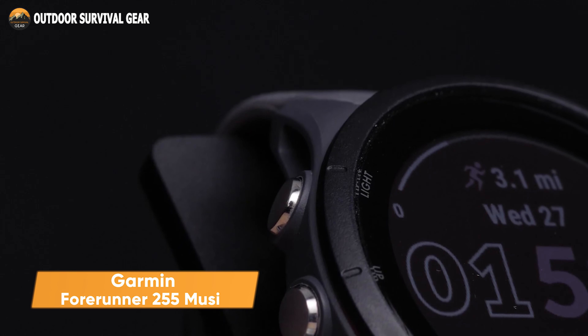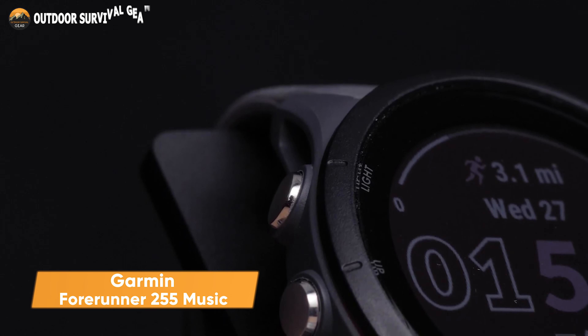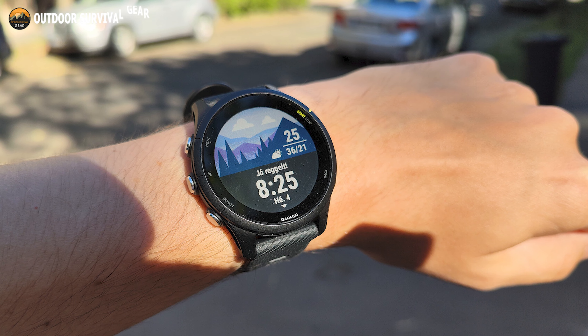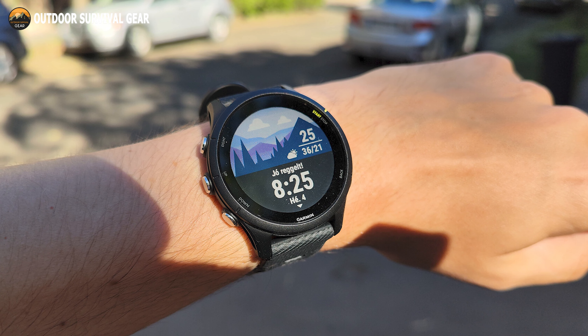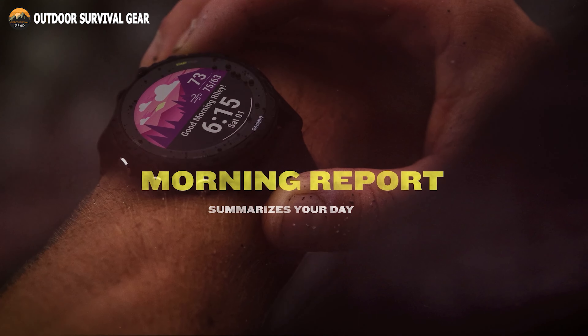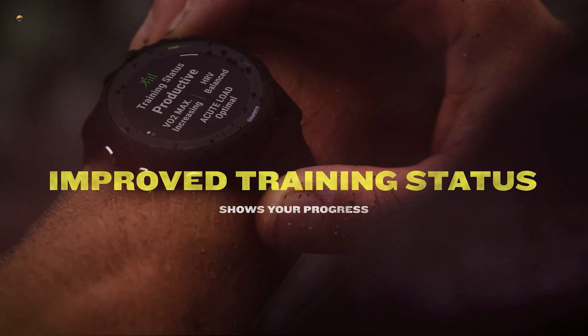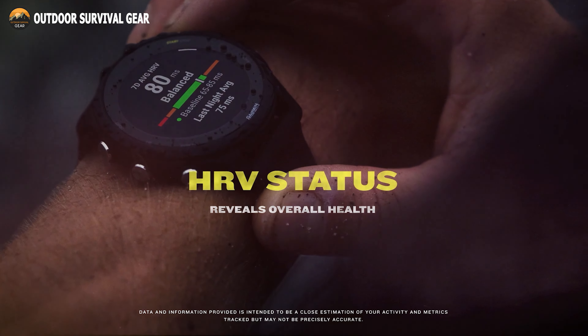Run at a higher level with the Garmin Forerunner 255 Music. Built with a slim design and a full-color display that's light on the wrist and easy to read, even in direct sunlight. As soon as you wake up, the morning report compiles your sleep, HRV status, and daily workout recommendation in one place.